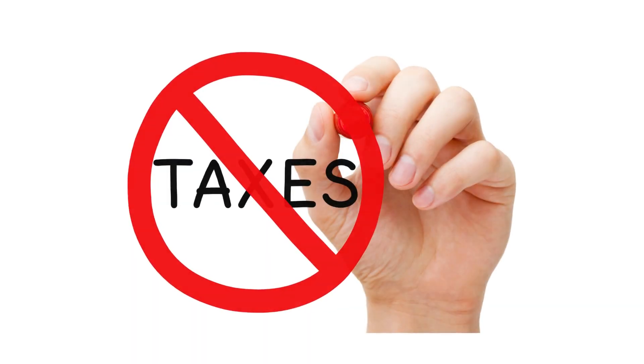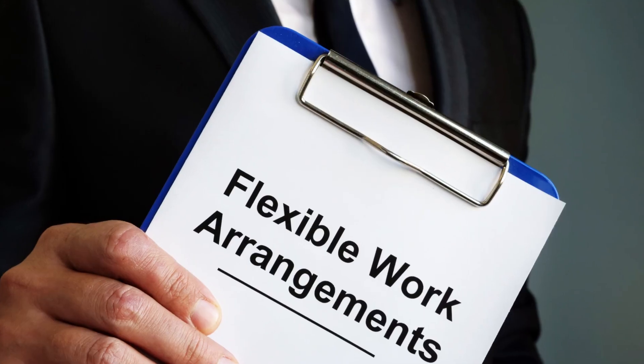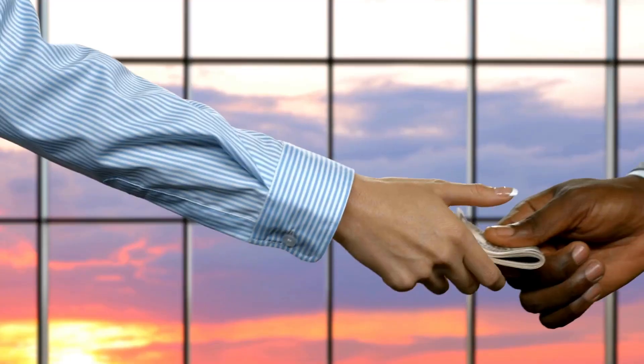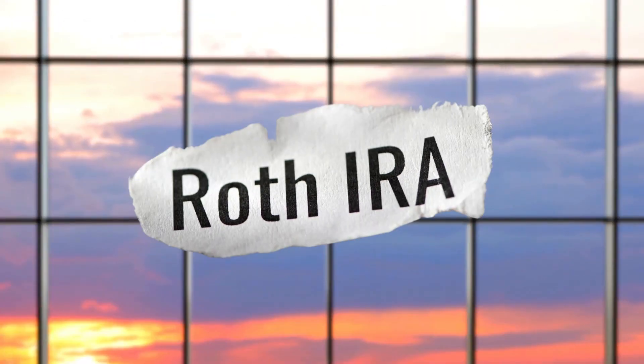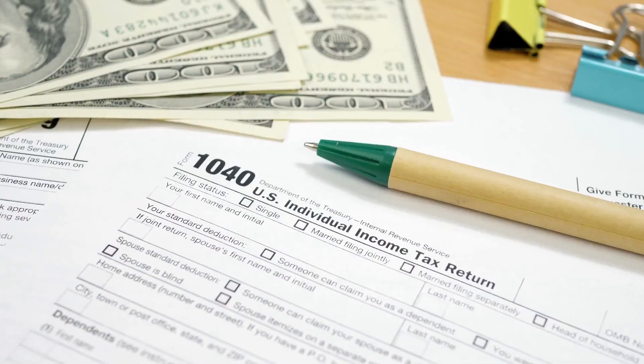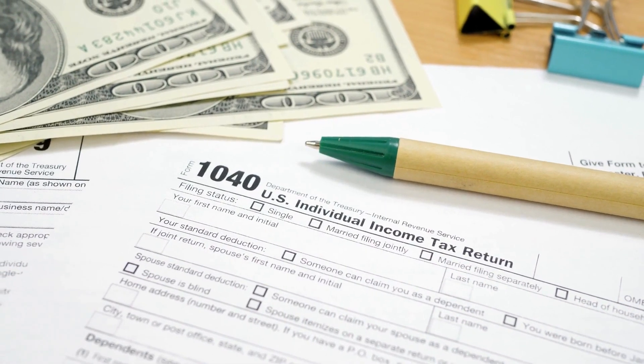Advantages of the Roth IRA include tax-free withdrawals, flexibility, and no RMDs. Disadvantages: high earners may not be eligible to contribute directly to a Roth IRA, and contributions are not tax-deductible, so you won't see an immediate reduction in your tax bill.